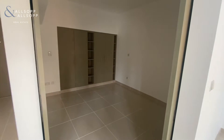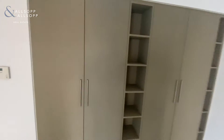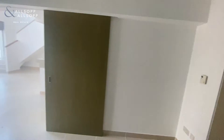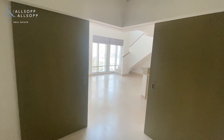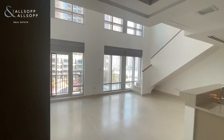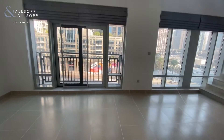Bedroom one, again plenty of storage. And again it's just those huge windows which do have the custom fit blinds already included.